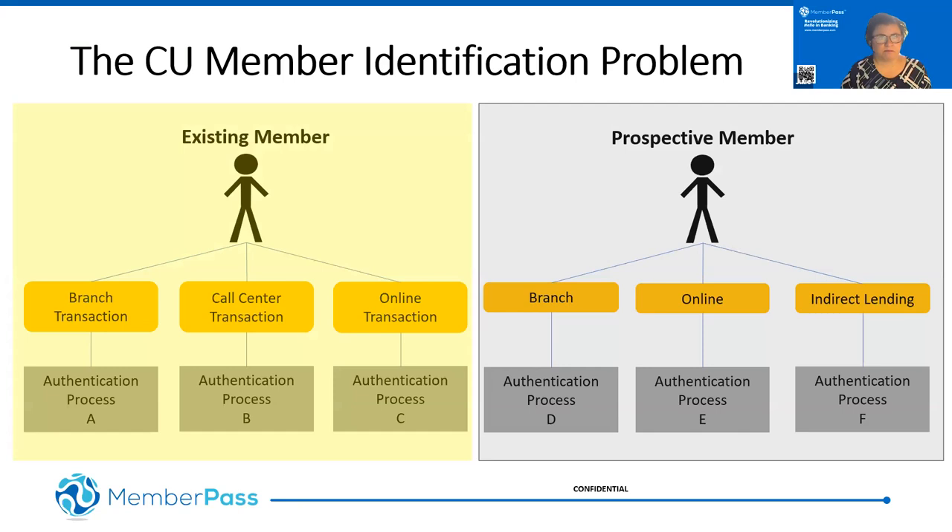This is the credit union identity and identification problem. This slide was developed by one of our pilot credit unions, which did a risk assessment of authentication across every one of their channels — for both existing members and prospective consumers. The result of their research found that they had a separate authentication process in every single channel they interacted with. When verification is inconsistent across channels, it opens the organization up to more risk, because fraudsters will find the weakest link to commit fraud.